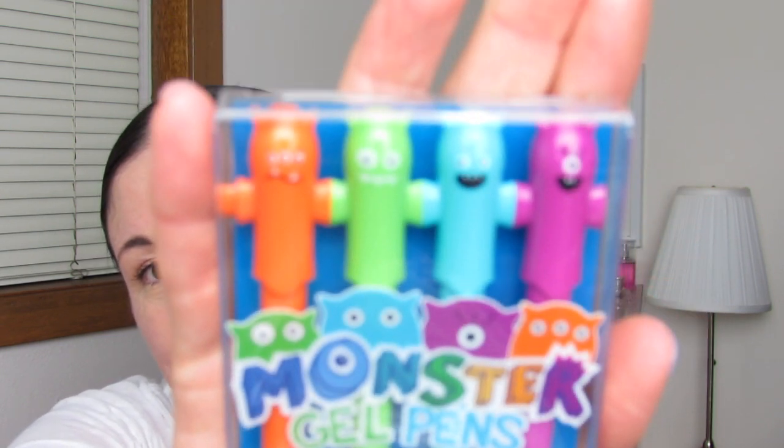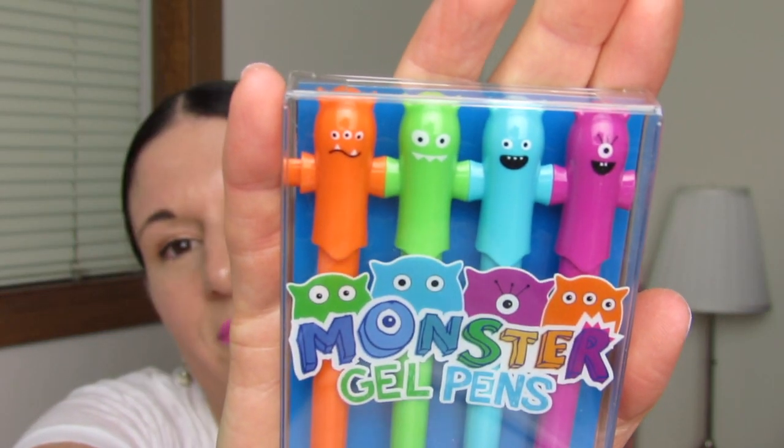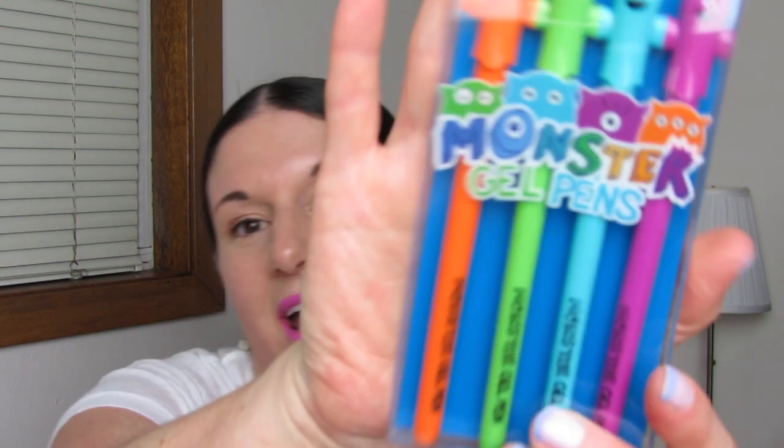The next thing I want to share with you guys is so adorable — these are Monster Gel Pens! Aren't they cute? Orange, green, blue, and pink. The nib is 0.7 millimeters. It's black ink. And it says keep your Monster Cap on when not in use. And they connect to each other — they like hold hands. So cute!